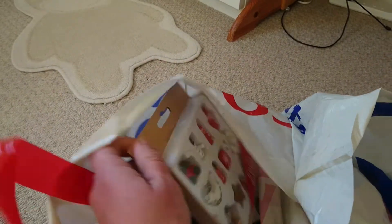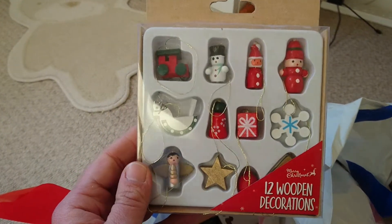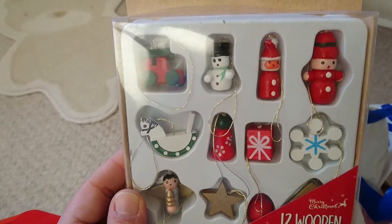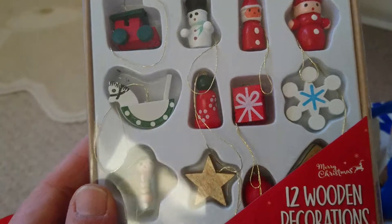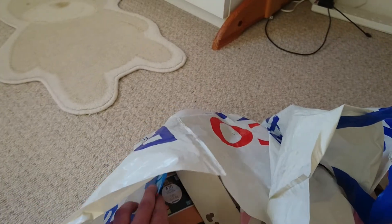The next thing I got was these adorable little 12 wooden decorations — going to put these on one of our trees. It's got a little train, a snowman, I think that's Father Christmas, a snowflake, and a little horse. Sorry this video is jerky, I think it's because my memory's a bit full.